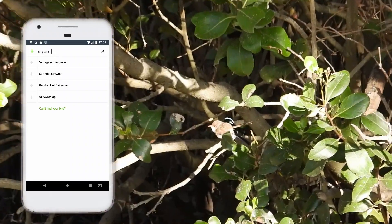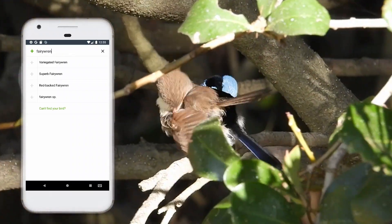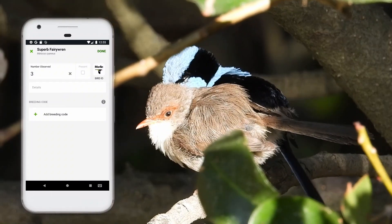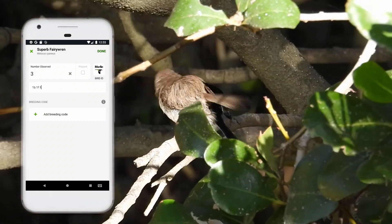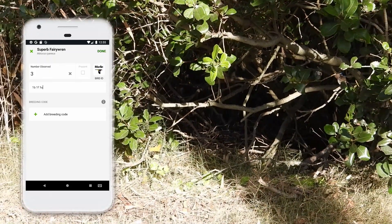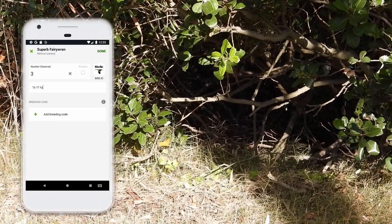I see one bright male and a female. There's another dull Fairy Wren jumping around off camera which I can't get a good visual on. So I'll give this species a count of three, and then in the comments I place 1B for bright, 1F for female, and 1U for unknown dull. By the way, with the plumage codes, it doesn't matter what order you put them in, or whether it's in uppercase or lowercase. Let's see what else we can find.